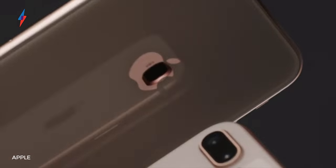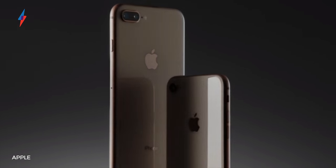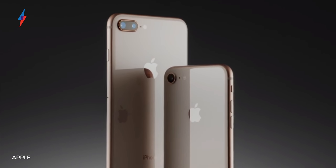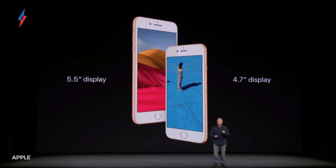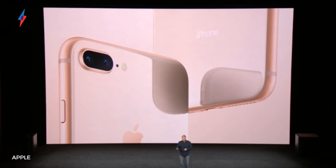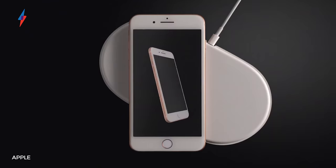Let's start with the iPhone 8 and 8 Plus. Your first thoughts are probably this looks like the same as before — and you're right. They share a similar design to the last three generations of iPhones, complete with chunky bezels and the Touch ID home button. Although the aluminium body has been replaced with glass on both the front and the back, which means for the first time they both support wireless charging.